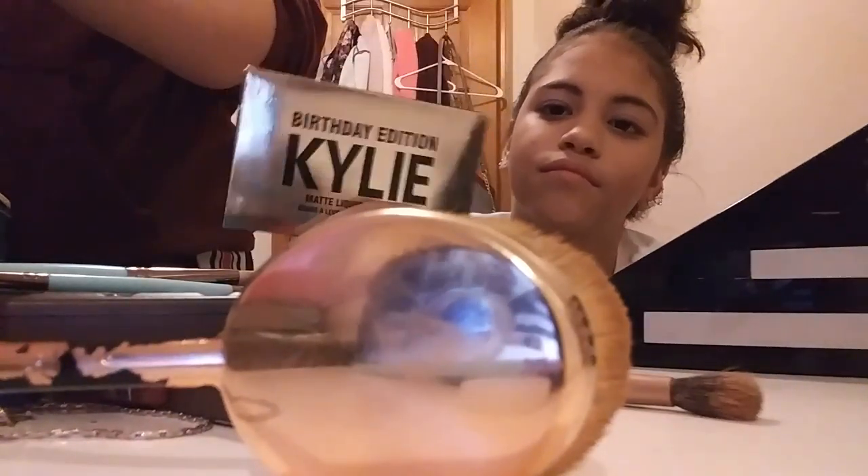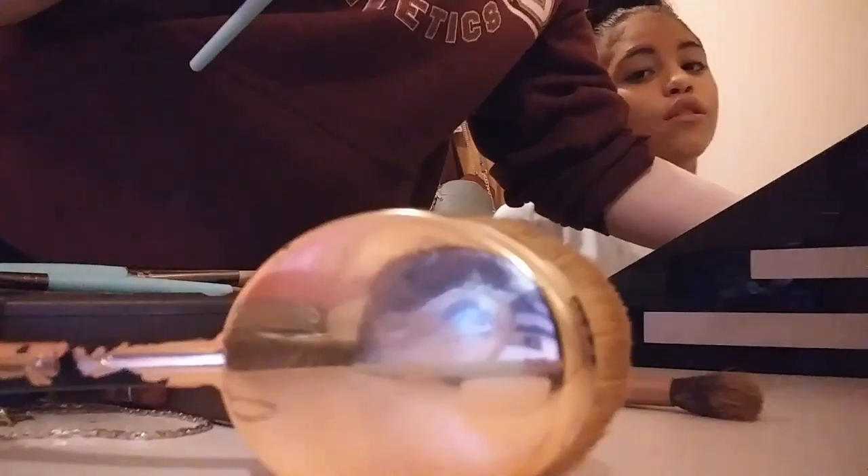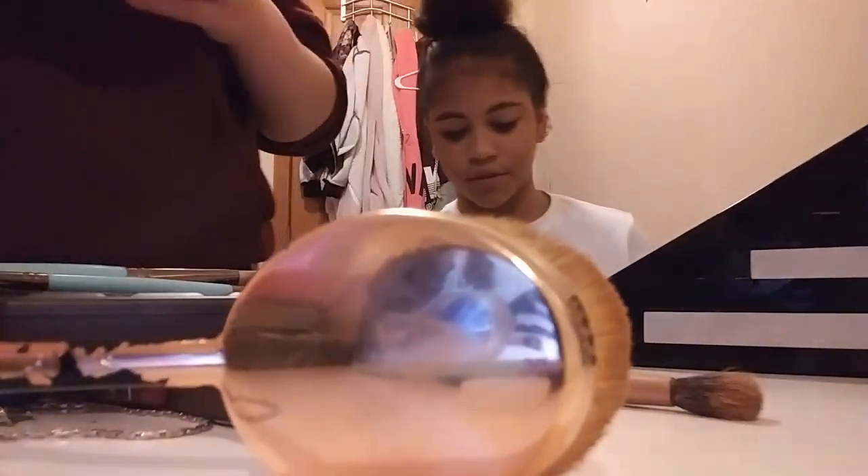I'm using Kylie Jenner lip gloss. Leave a comment below if you love Kylie Jenner, because I love Kylie Jenner. She's the best!